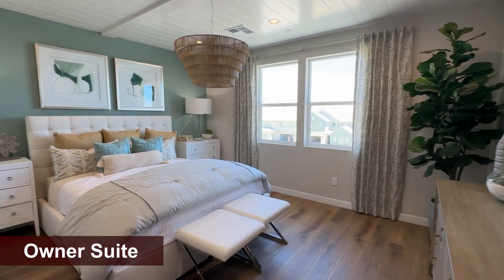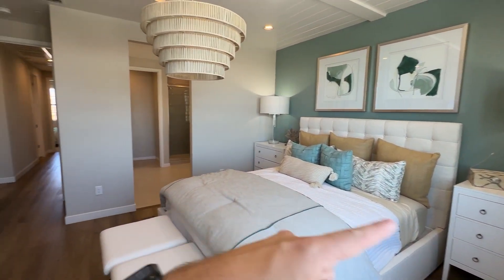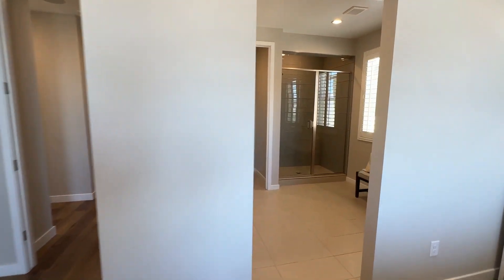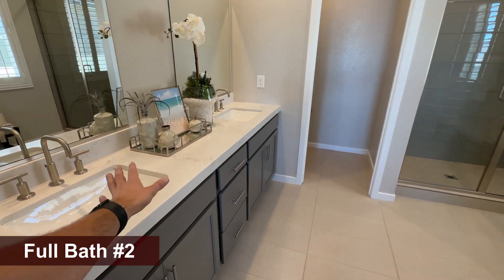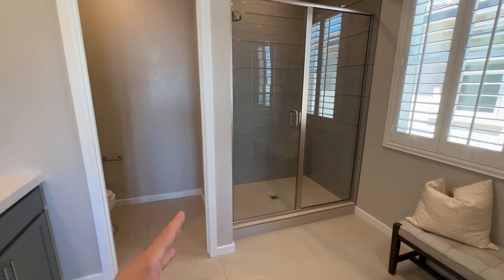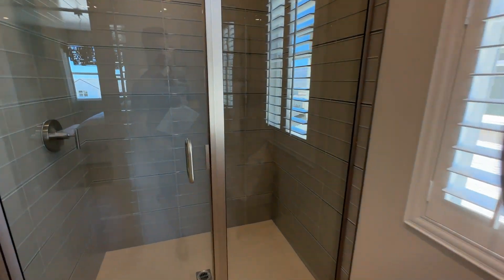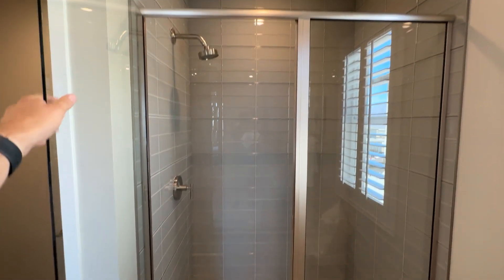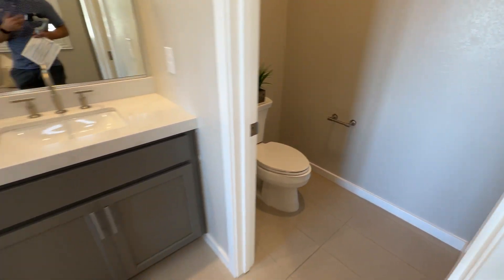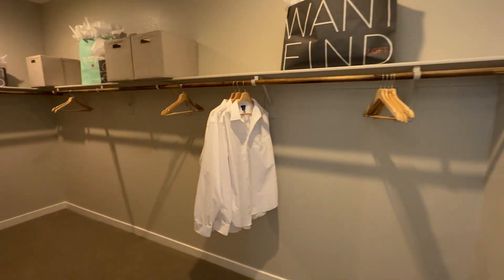The primary bedroom is huge for this house size — about 15 by 18 feet, very spacious. The primary bathroom includes two undermount sinks and a walk-in shower as a standard option. You can upgrade to a luxury shower that extends further, with tile running around $4,000 to $5,000. The walk-in closet is actually located outside the bathroom, which is a nice layout touch.